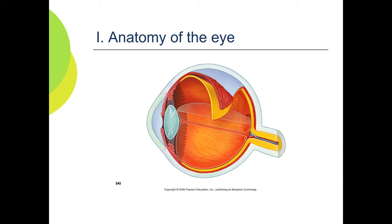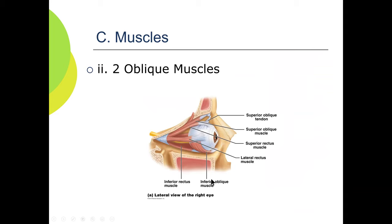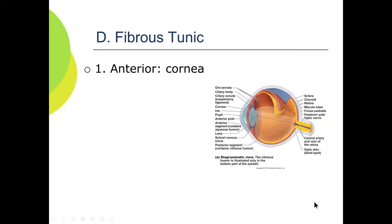The eye has six muscles: four rectus muscles — superior, inferior, medial, and lateral rectus — and two oblique muscles, the superior oblique and inferior oblique. The lateral rectus moves the globe laterally, medial rectus moves it medially, superior rectus moves it up, and inferior rectus down. The obliques are responsible for moving the eye up and out, and down and in. You need to know these six muscles and the three cranial nerves associated with them.